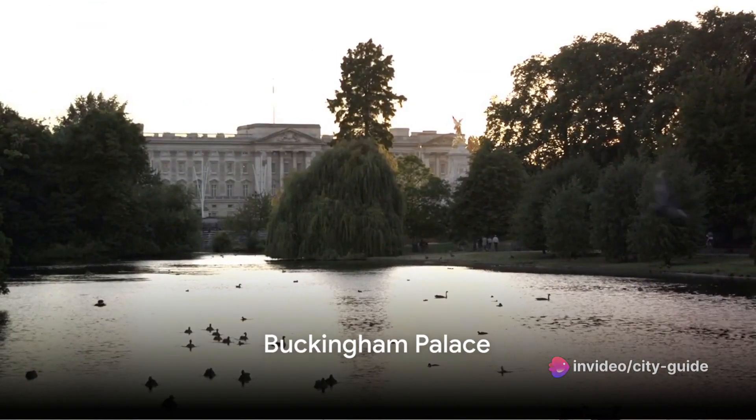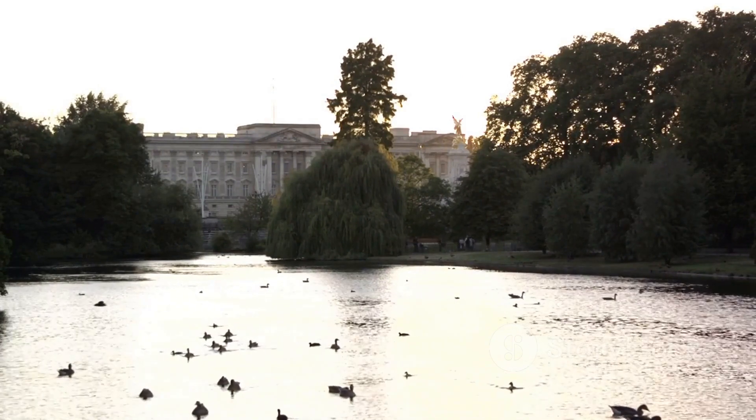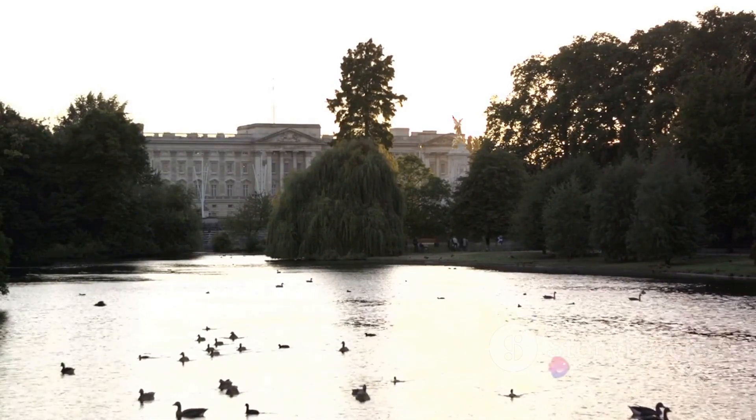Halfway through our list, at number 5, stands the magnificent Buckingham Palace. As the London residence of the Queen, it's a must-visit. Don't forget to catch the changing of the guard ceremony.